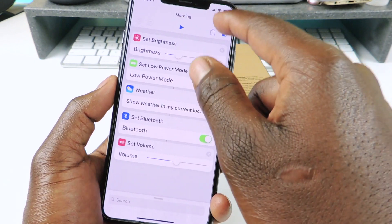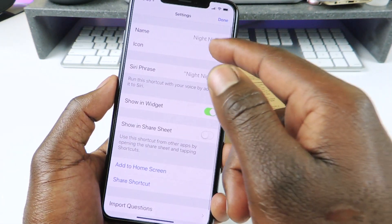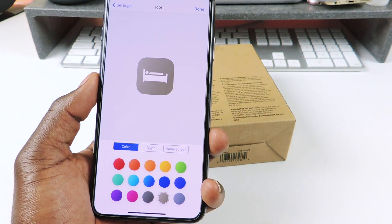Hit done and done again. For the night one, you can see I have a bed icon in a dark color. You can basically just go ahead and set them up however you like.